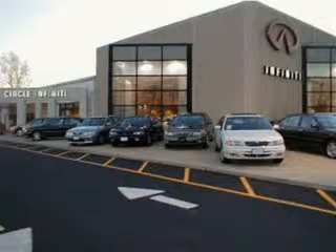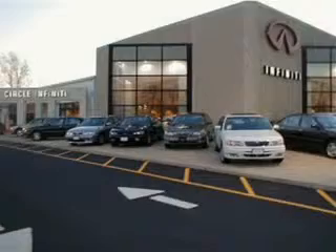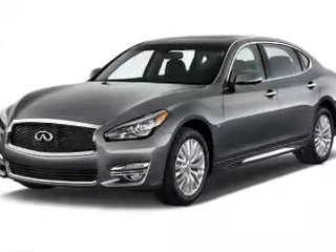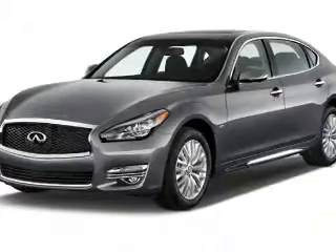Thank you for visiting Circle Infinity, where customer service means making your car buying experience as easy and enjoyable as possible. Presenting the 2015 Infinity Q70L.